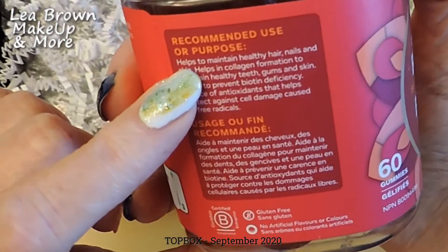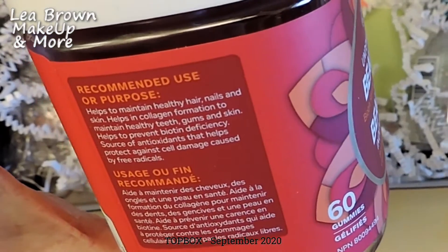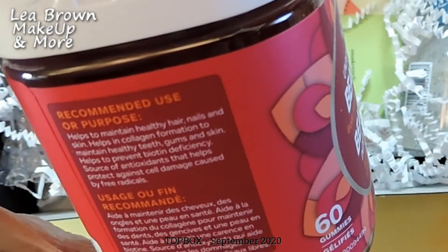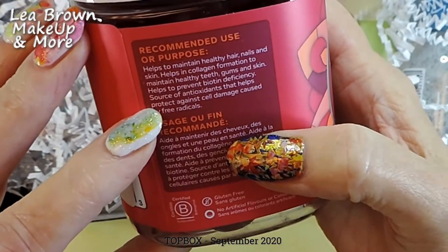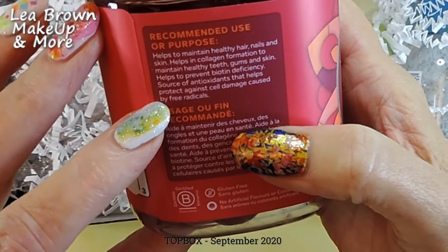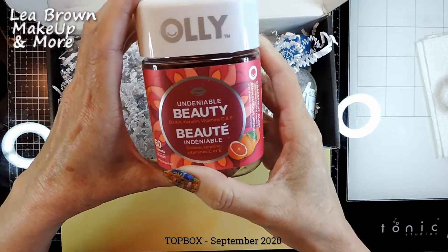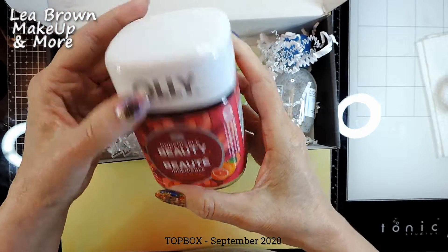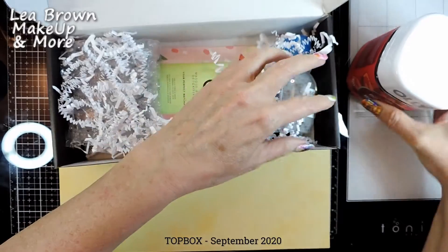It helps to maintain healthy hair, nails, and skin; helps in collagen formation to maintain healthy teeth, gums, and skin; helps prevent biotin deficiency; and is a source of antioxidants that help protect against cell damage caused by free radicals. We'll look this up before taking any, but it looks very interesting.